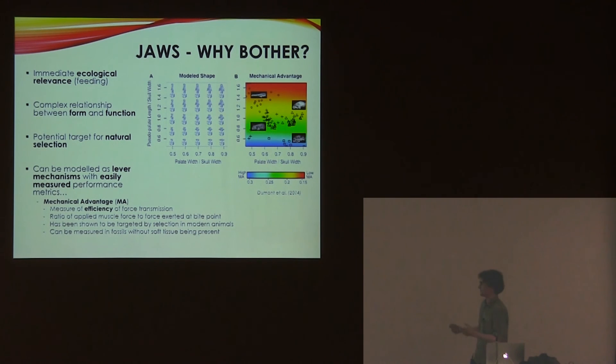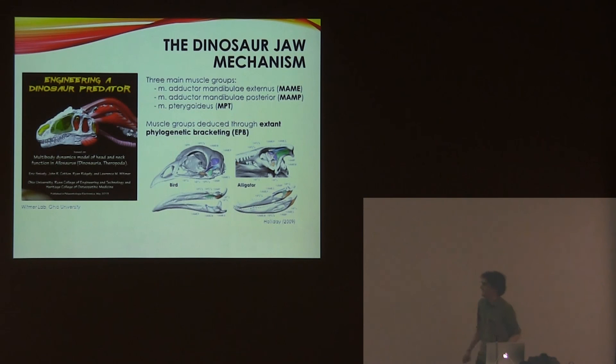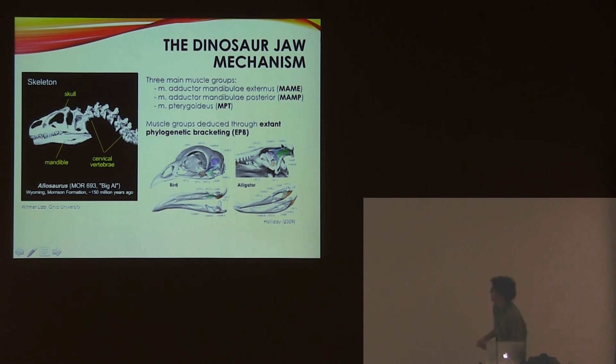Basically I want to look at something similar in dinosaurs. Of course, reconstructing jaw mechanics in dinosaurs is quite difficult because they are dead, but we do have ways of working out what muscles should be there by looking at their living relatives — by doing extant phylogenetic bracketing.